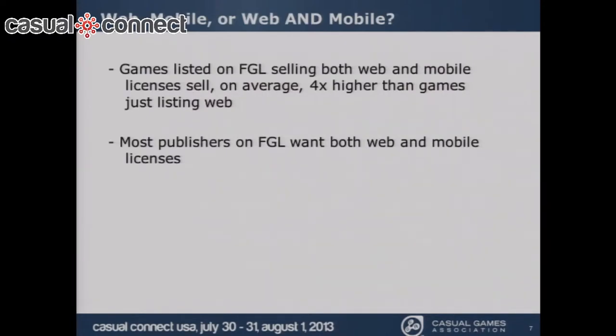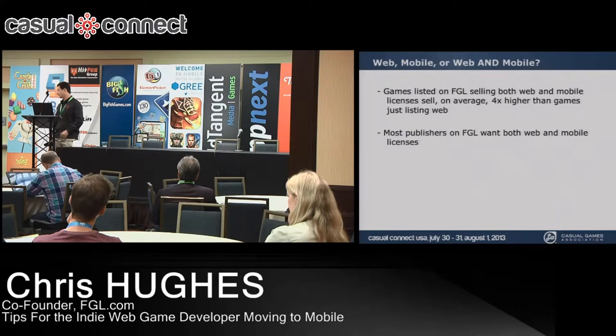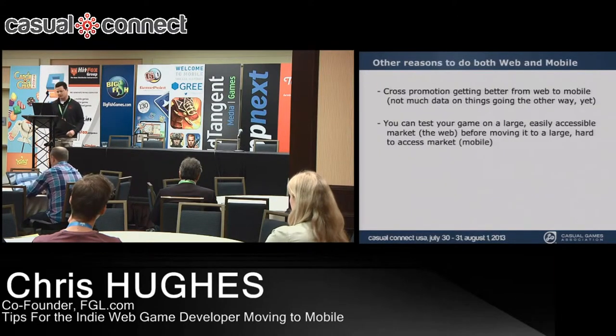From our perspective at FGL, games that list for both mobile and web licenses are selling for four times more than games listing mobile licenses only. Publishers bid on buying licenses or publishing rights, and we're seeing developers who offer both web and mobile rights — sometimes before the game is even made for mobile — earning significantly more. Our publishers are focusing on both web and mobile, not just one or the other.